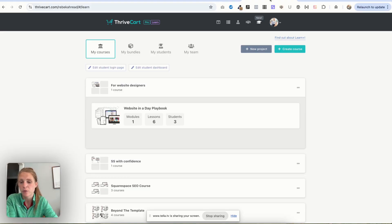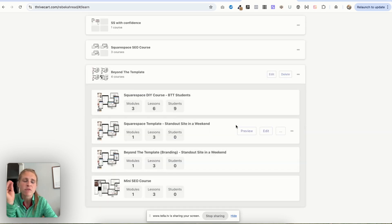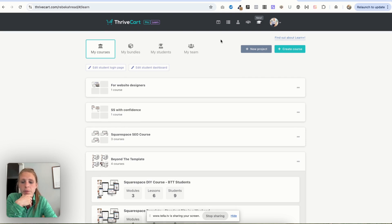So who is ThriveCart Learn perfect for? Solopreneurs, coaches, or course creators can really benefit. You can see all my courses right here. You can create variations of your courses really easily by just cloning the product, which is nice because sometimes I'll offer smaller segments of my courses in bundles. It's also great for people selling digital products, templates, or ebooks.